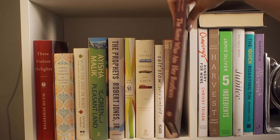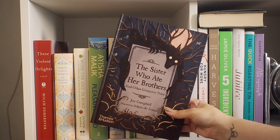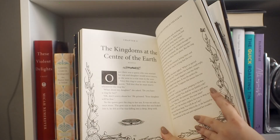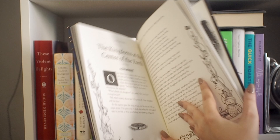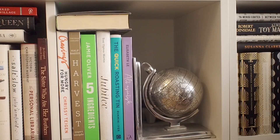Then we have The Personal Librarian, which I haven't read yet, and then we have this book which I'm going to read this fall. I'm really looking forward to it. I was supposed to read it last fall and then just never got around to it, but obviously just looking at it, this is the perfect autumn book. It's also illustrated, which makes it even better, and it's just like a collection of dark fairy tales. I can't wait to read it.